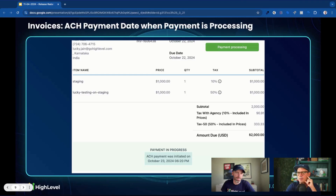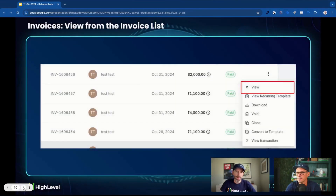Invoices got another update: ACH payment date when payment is processing. So if an invoice is being processed and they decided to pay with ACH — and there's a cool upcoming update where you can enable ACH-only for larger purchases to avoid credit card fees — when it's going through ACH processing, it will show you the payment date right there. More details about when things are happening, so you don't have to dive into the back end of the payment processor. It'll just be right there at your fingertips.